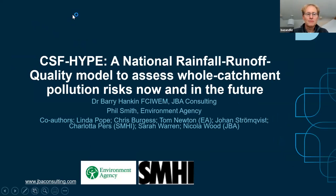I'm Barry Hankin, and I'll be co-presenting with Phil shortly. I've been head of environmental modelling for about a decade at JBA, and this has been one of the big national scale models that I've helped develop. It's a rainfall runoff and water quality model, and it was devised to try and evaluate and assess the whole catchment pollution risks and the reduction in those possible from the catchment-sensitive farming program, which we'll hear a bit more about.